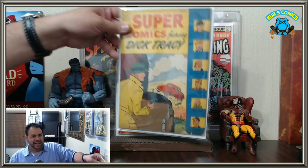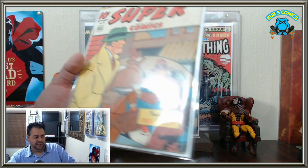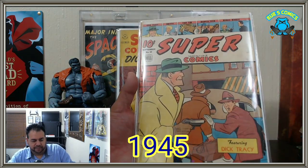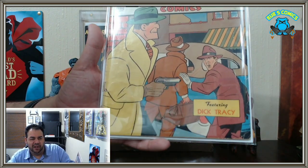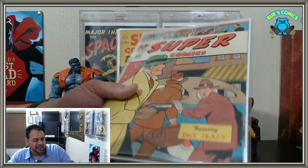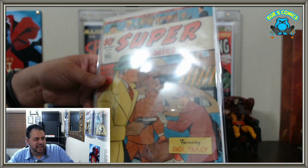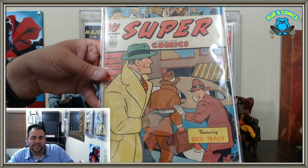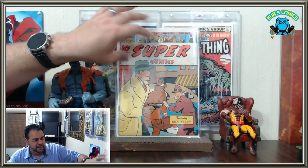All right, here's another one — Super Comics number 88. Check that out. Super Comics featuring Dick Tracy. Oh look, he's holding the gun — I like all the ones where he's holding the gun out, I think it's pretty cool. Chester Gould art. Not everyone likes his style because it's very comic-strippy, but I enjoy it, I think it's very cool.